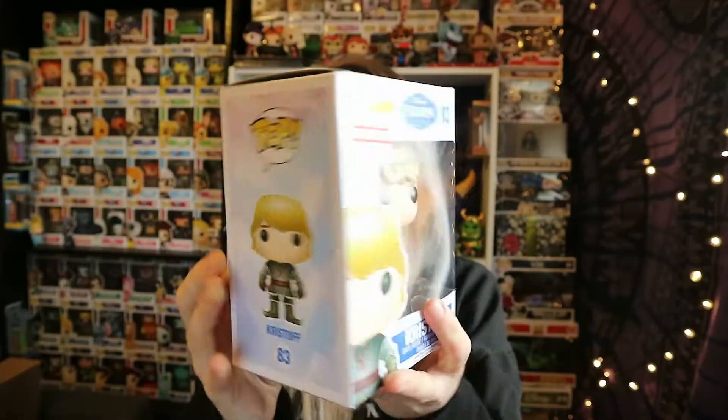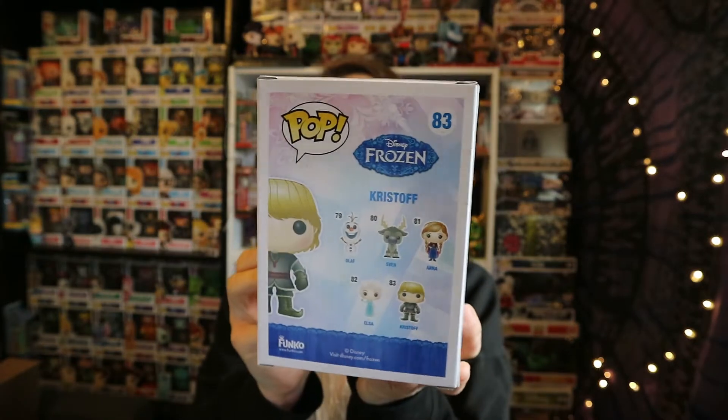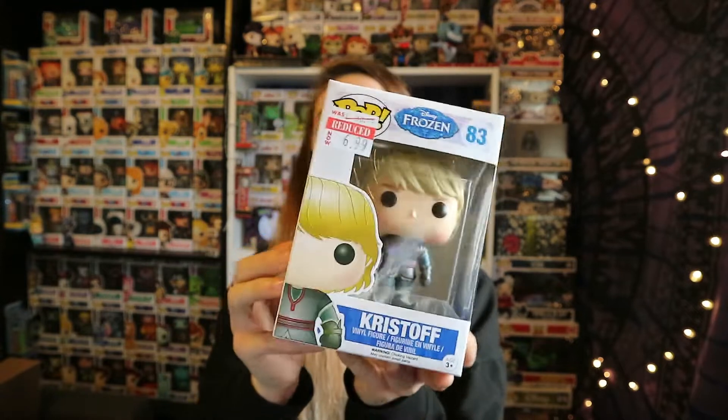The next pop I got from Forbidden Planet is Christoph from Frozen — it's an old one, number 83, reduced to £6.99. I also have Sven, which is number 80, from that same wave. That one was made in 2014 so it's crazy old now. Then the next one from Forbidden Planet is the Mad Hatter from Alice Through the Looking Glass, number 181, which was also £6.99.